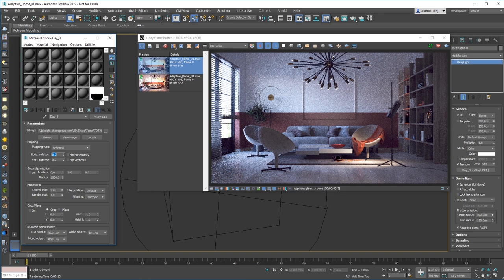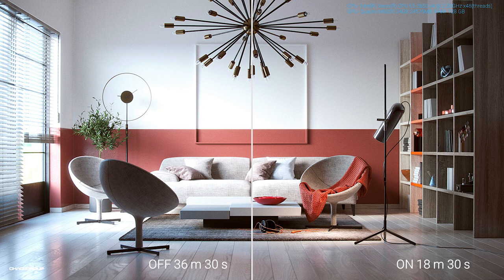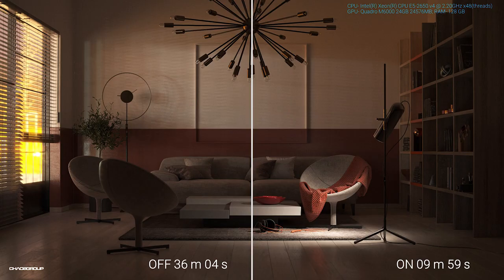That's the adaptive dome light. The only question that now remains is how much is the speed improvement. Well, it depends on your scene and HDR. In our tests we found it can be up to seven times. I have a couple of examples here showing typical results — in one it's two times the speed improvement, and in another example with a different HDR, the speed increases four times. So it all depends on your scene and HDR.